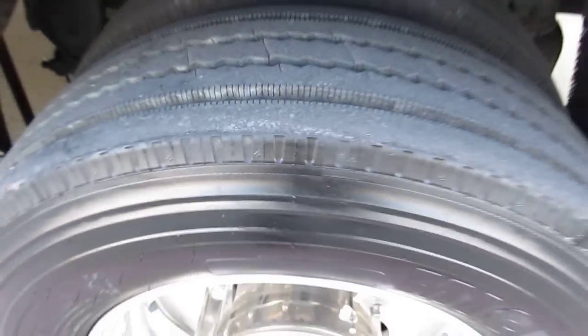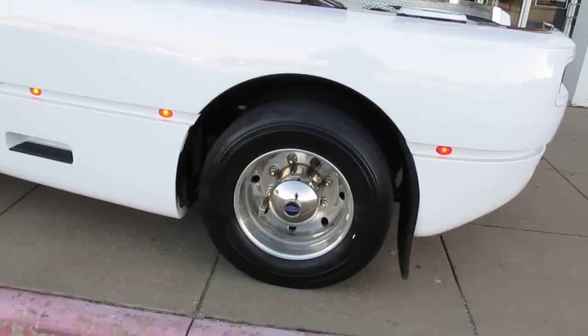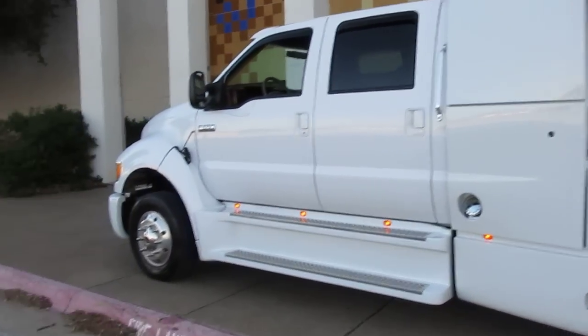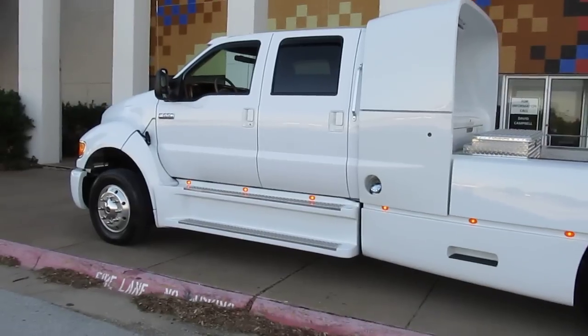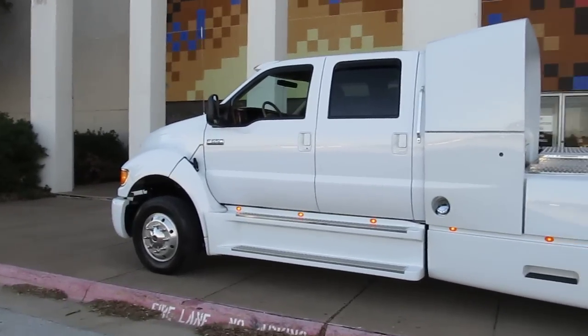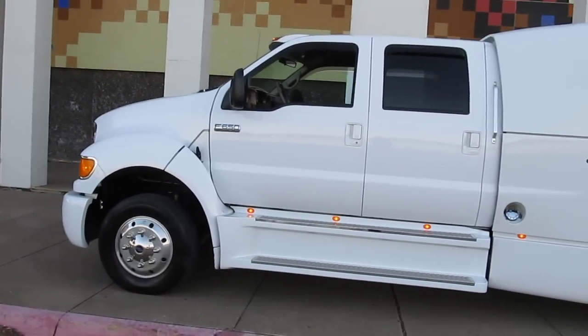It has a real fresh set of Michelin tires all the way around and air ride suspension in the back, so when it's not loaded it actually has a surprisingly good ride. The motor is the ultra-dependable Caterpillar 3126B, also known as a C7. I'll pop the hood and let you see that yellow Cat.